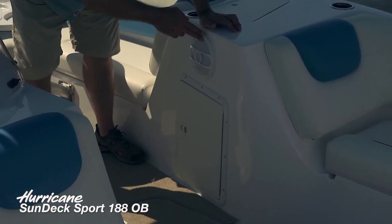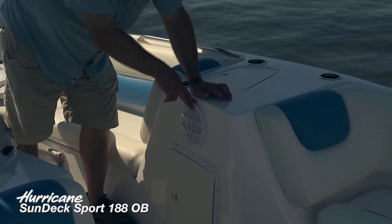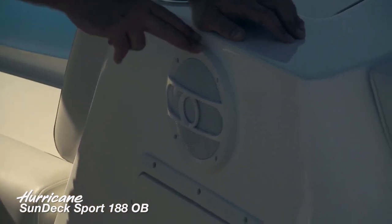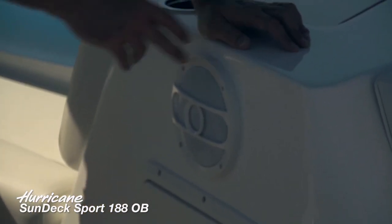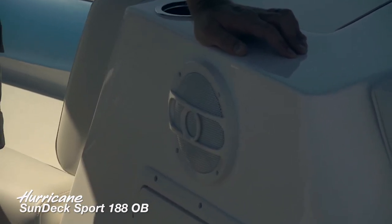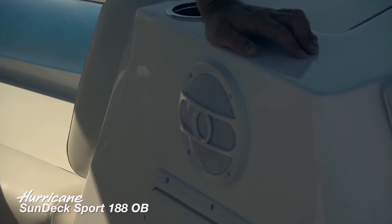Here's the first clue of the terrific stereo system on this boat — we'll look at it in just a second under the helm. We've got speakers all around this boat, so you're really going to have great access to tunes while you're on the water.